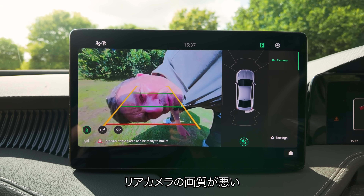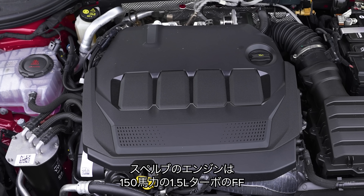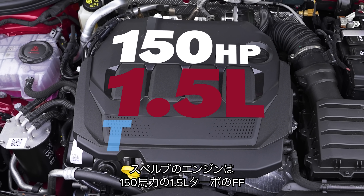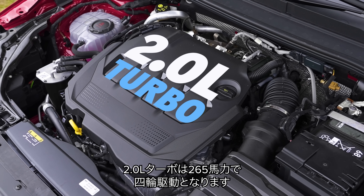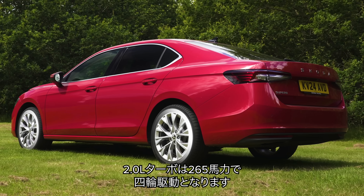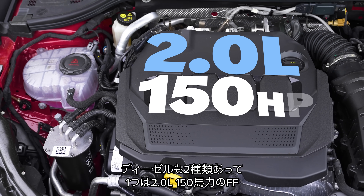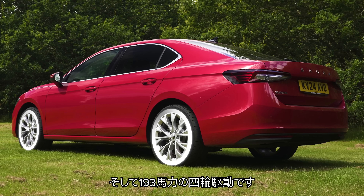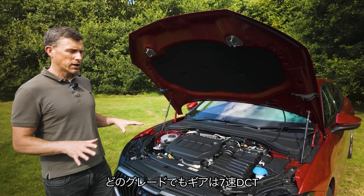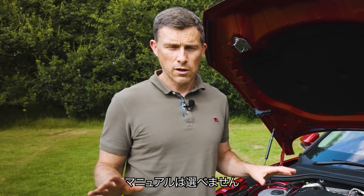The reversing camera is really low definition — at least it makes me look younger. You can get the Skoda Superb with a 150-horsepower 1.5-litre turbocharged petrol engine — front-wheel drive. Then there's a 2-litre turbocharged petrol with 265 horsepower — four-wheel drive. There are also two diesels, both 2-litre: one with 150 horsepower front-wheel drive, and one with 193 horsepower all-wheel drive. All models have a 7-speed dual-clutch automatic gearbox — no manuals available.